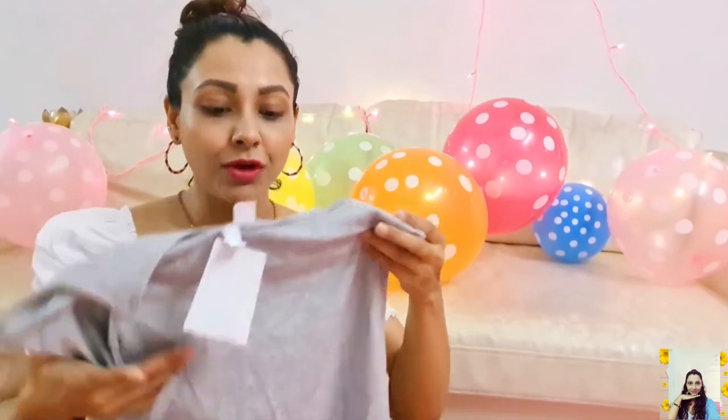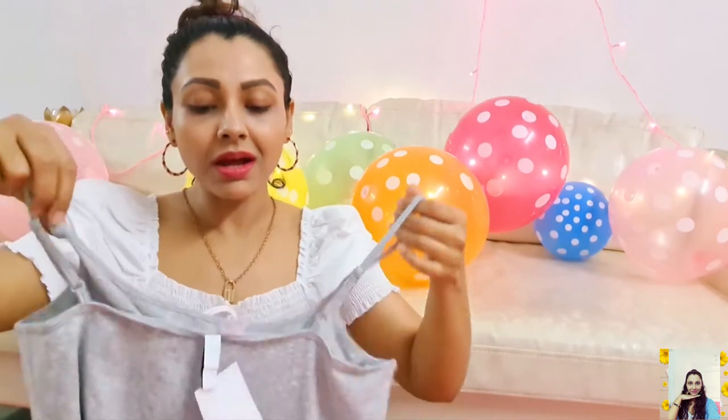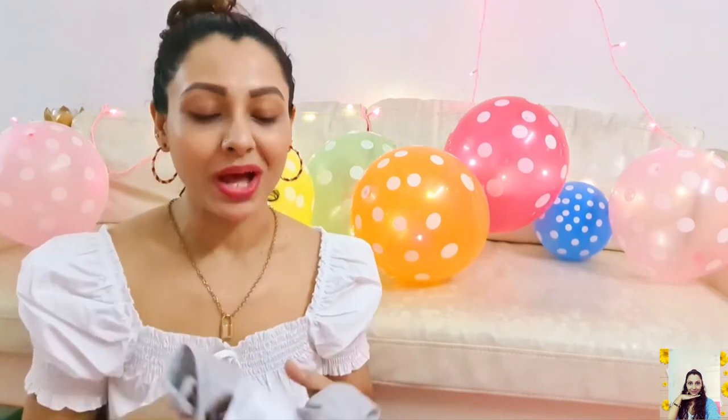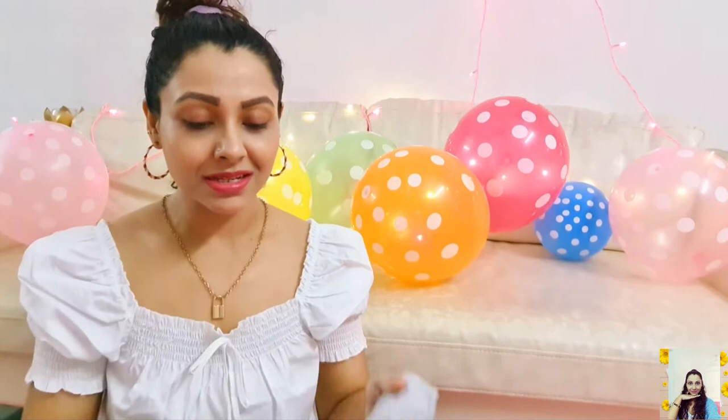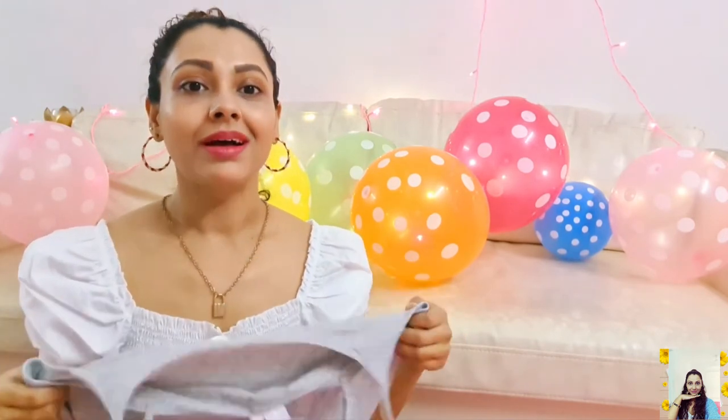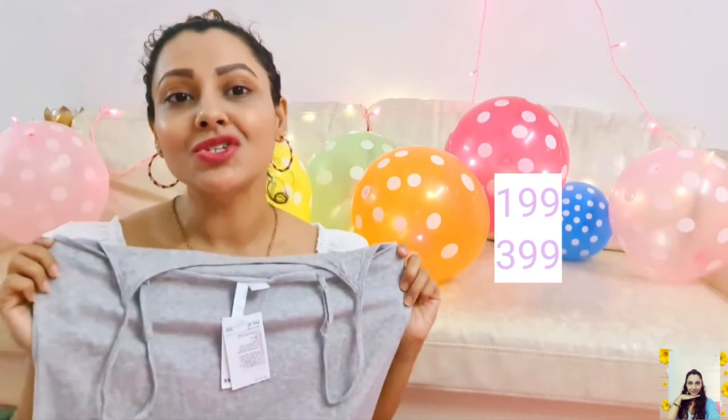I also got a long strappy top because I have some sheer and transparent clothes, so I need this one to wear all of those comfortably. It's a nice product — soft, stretchable, and comfortable. It's a cool one and I got this one at just ₹199.